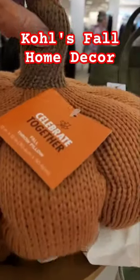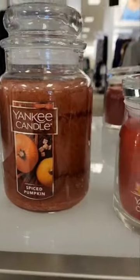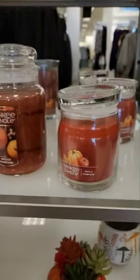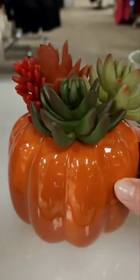I didn't realize how many fall products Kohl's has. I was at Kohl's the other day and spent so much time in their home decor department looking at all of their fall home decor. It was so full, so let me show you a little bit of what they've got.